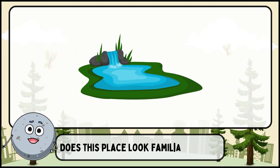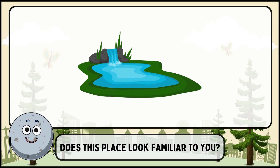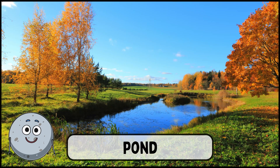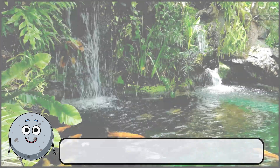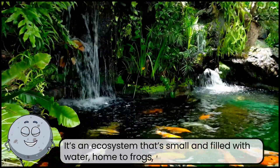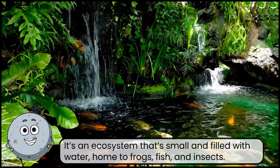Does this place look familiar to you? This is a pond. It's an ecosystem that's small and filled with water, home to frogs, fish, and insects.